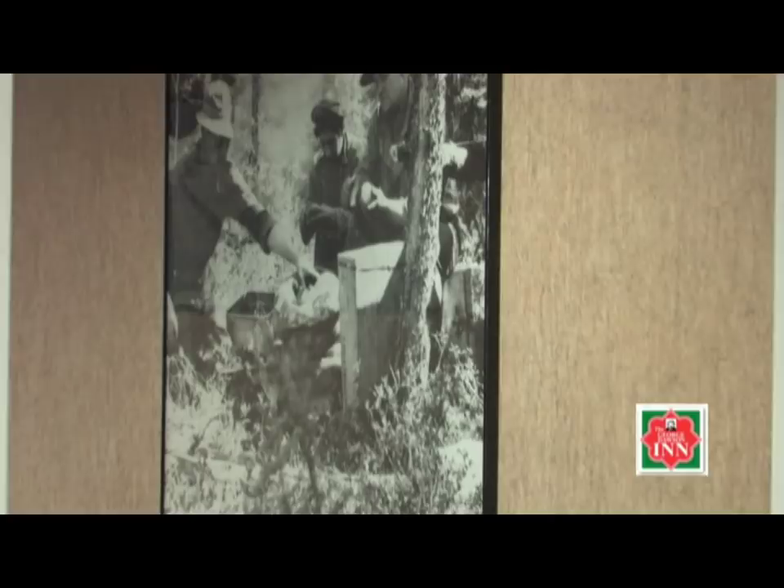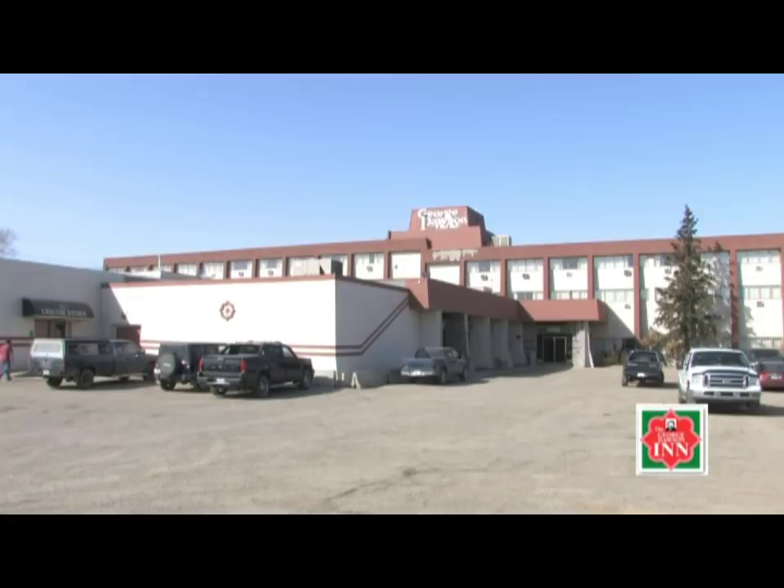Remember, the George Dawson Inn is located in beautiful Dawson Creek. It is conveniently located minutes from the airport and all major attractions. We are located directly across the street from Tim Hortons and McDonald's. We look forward to seeing you when you visit Dawson Creek.